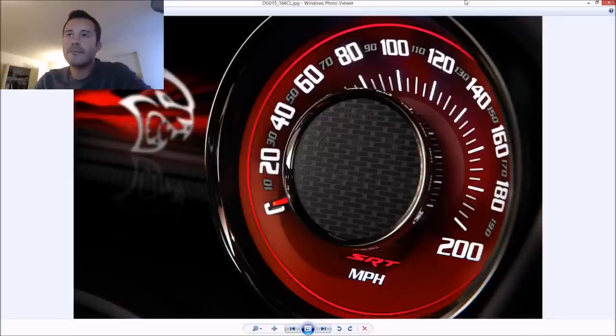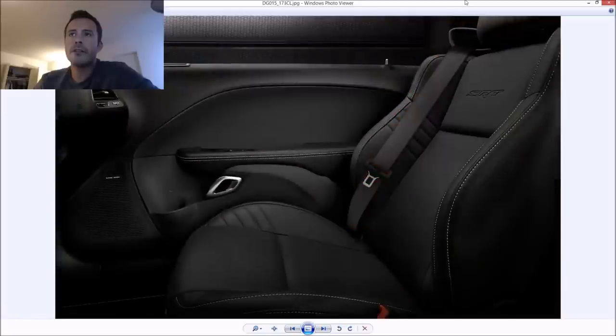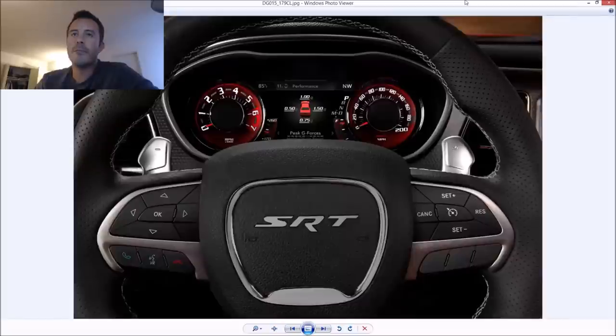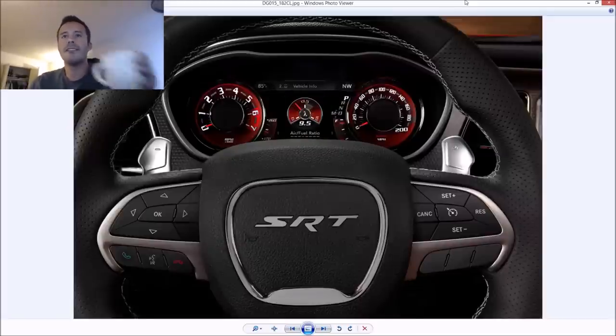The speedo goes to 200 — the car could probably get close enough that you could round up and say it does that. The infotainment and gauge cluster have all kinds of toys: performance timers, performance logging. This screen has gauges, zero-to-60 runs, quarter-mile runs, 60-to-zero braking runs — it records it all and tells you. It's probably not completely accurate, but it's really cool to play with and show your buddies. I really like the air-fuel ratio lambda symbol — that's pretty cool.